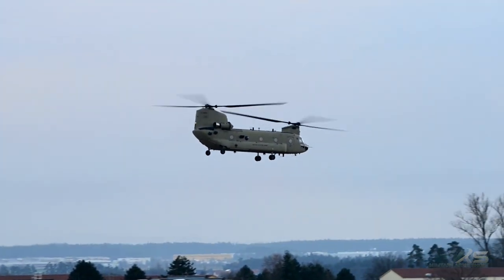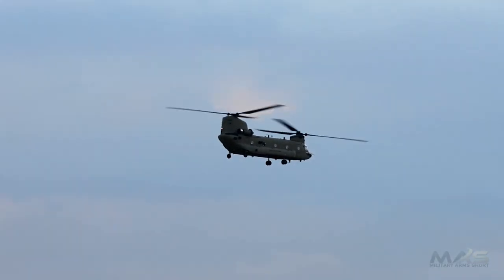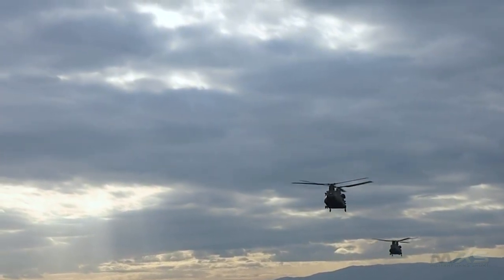This is a Boeing CH-47 Chinook. The Boeing CH-47 Chinook is a two-rotor helicopter made by Boeing Vertol. It is an American heavy transport helicopter with two engines and two sets of blades.